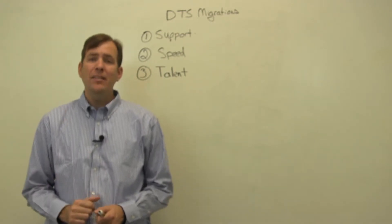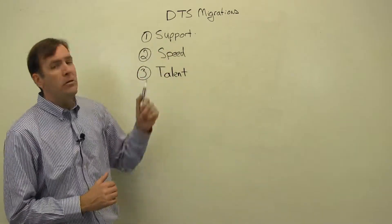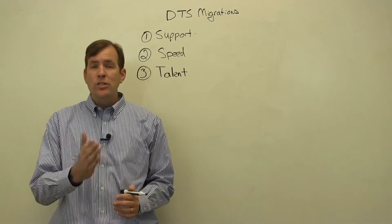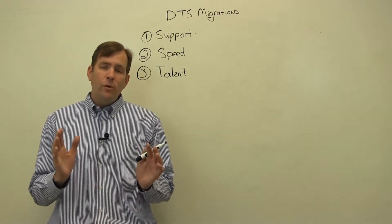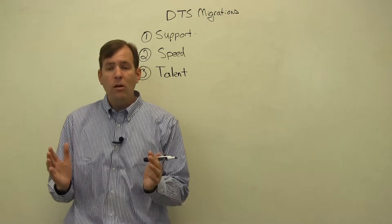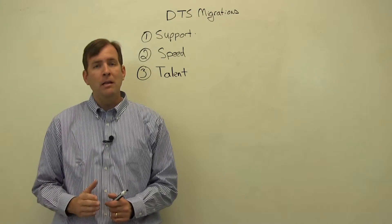Are you still running DTS? Here are some of the main reasons to get off it as fast as you can. First of all, supportability. Microsoft is no longer supporting DTS as an ETL tool. They have converted this over to SQL Server Integration Services. In our newest release, SQL Server 2012, DTS is no longer part of backwards compatibility, and it's no longer part of the product support cycle. So if you want to get support from Microsoft on DTS, you're going to be out of luck.